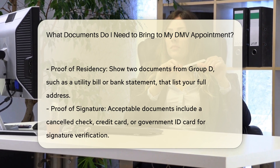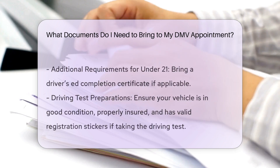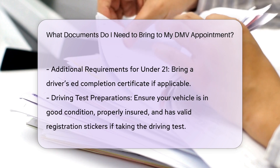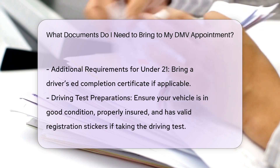Proof of signature: for signature verification, bring a document like a canceled check, credit card, or government ID card. These documents help the DMV confirm your identity.